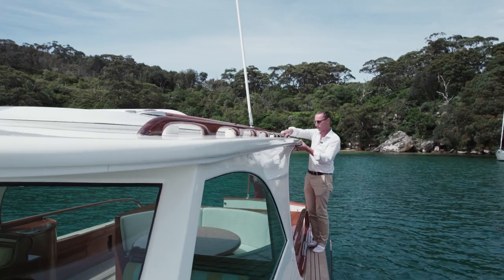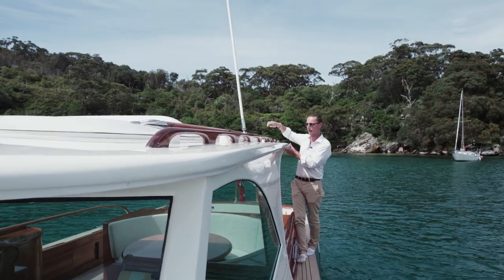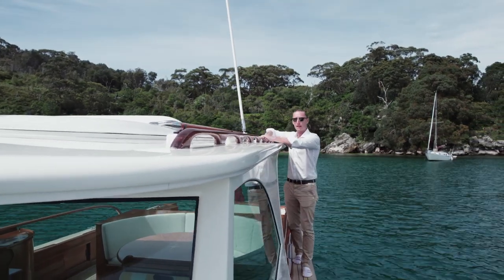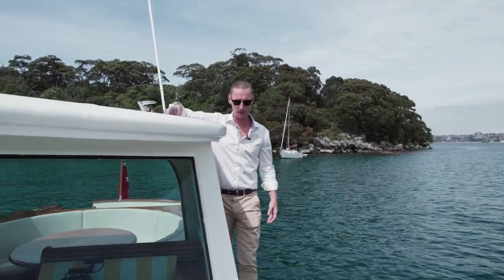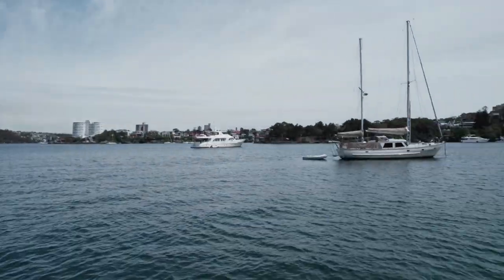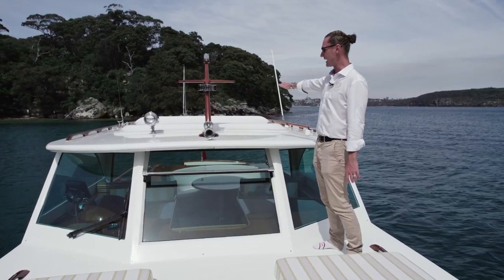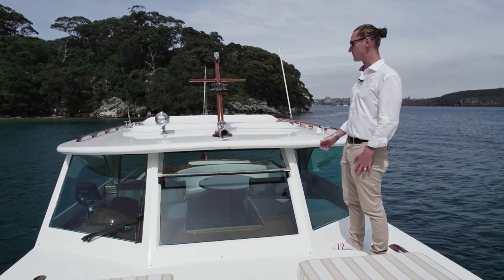For access to the bow, we've just got one stainless grab rail on the aft of the hard top, and then we've got these beautifully varnished hand grab rails the whole way up. Nice teak-lined, stainless air vents — it's just so, so impressive. And looking aft over this hard top, the quality and the thought in the design truly becomes evident.